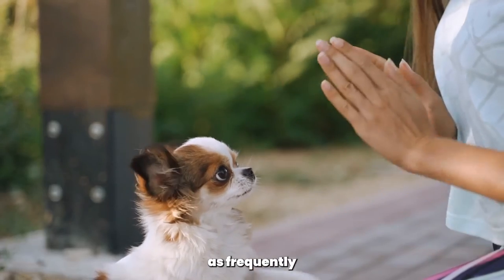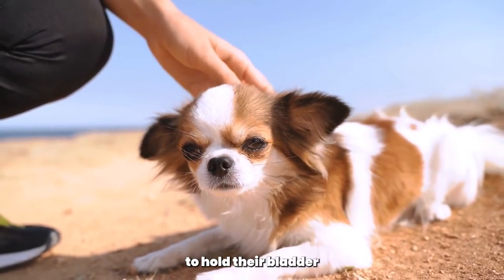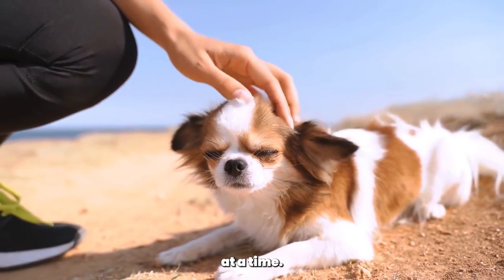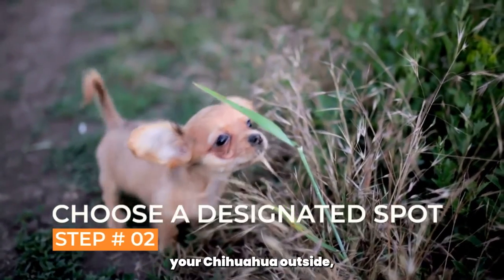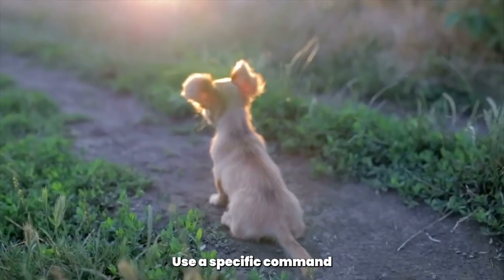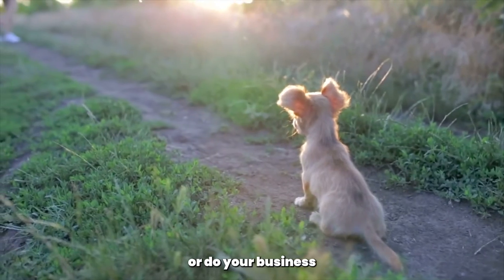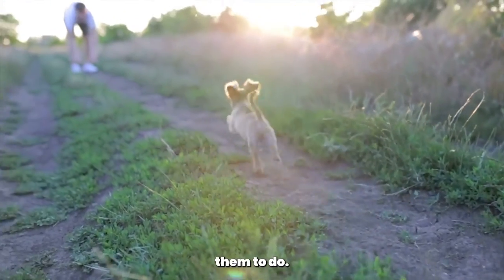Young puppies may need to go out as frequently as every 30 minutes, while adult Chihuahuas may be able to hold their bladder for a few hours at a time. When you take your Chihuahua outside, choose a designated spot for them to go to the bathroom. Use a specific command, such as "go potty" or "do your business," to signal to your dog what you want them to do.